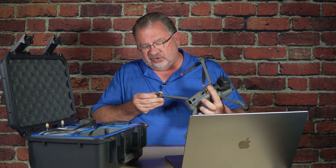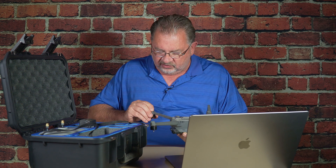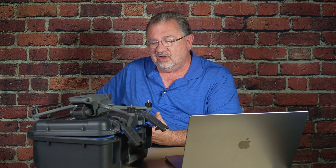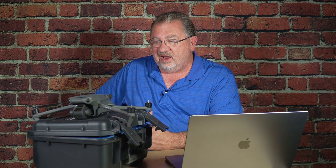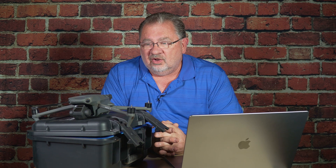These motors are not super expensive. This total repair I would imagine will cost me under $100 to fix. I'm not very upset about it. It was not in any way the fault of the drone — it is entirely my fault for putting it into a situation where it couldn't see these tiny, tiny twigs.